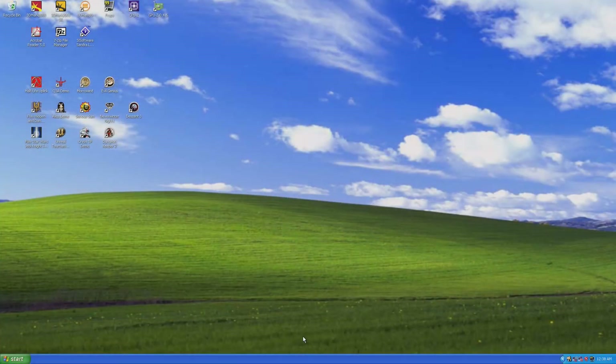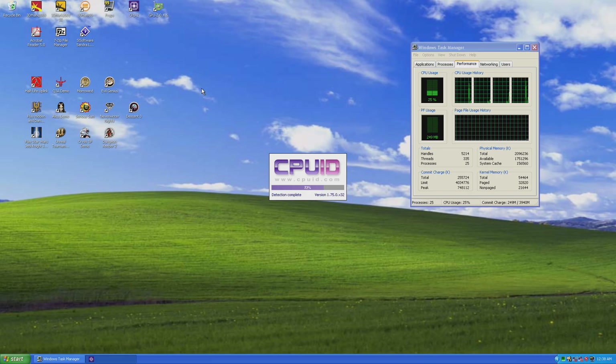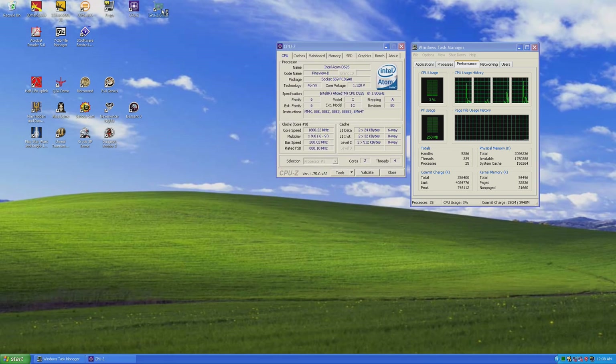I tried out 12 games and demos that didn't require Steam. Installing Steam and getting it to run on XP today is an endeavor all on its own, and I didn't have time for this video — but I will revisit it in the future.